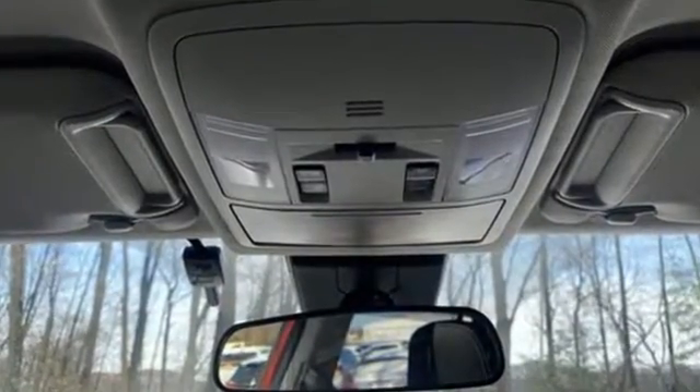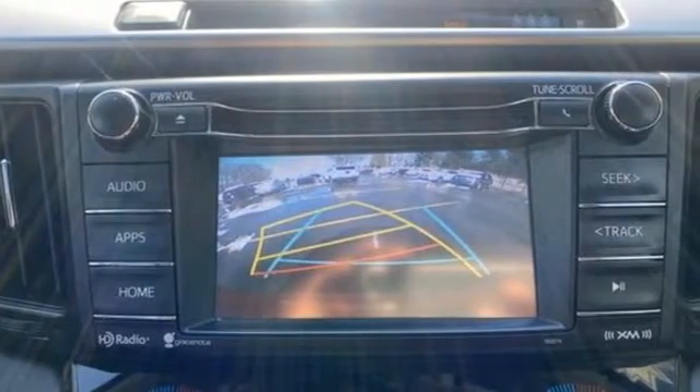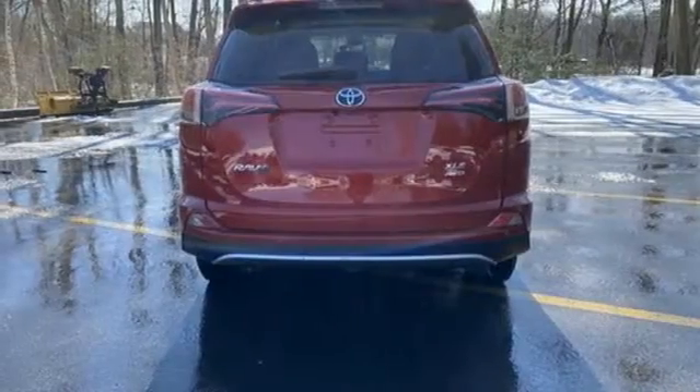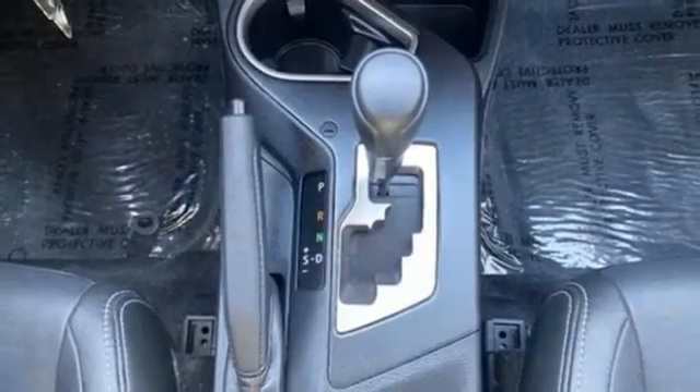Inline 4-cylinder engine, Dual Zone Climate Control, Bluetooth Wireless Audio Streaming, Leather Steering Wheel, Entune External Memory Control, Express Open and close sliding and tilting sunroof, USB port and automatic transmission.